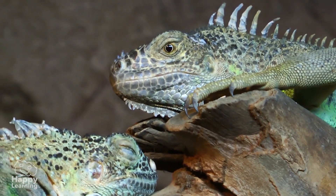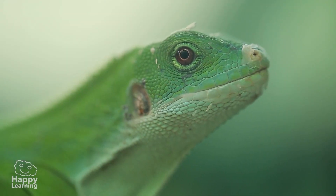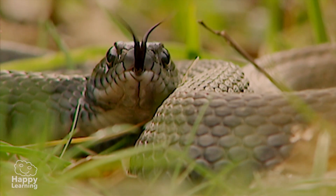Hello everyone, today we're going to learn about some very interesting vertebrate animals. We present the reptiles.